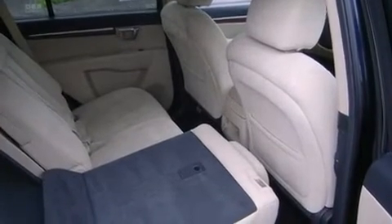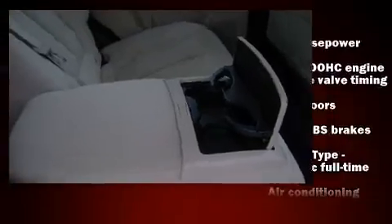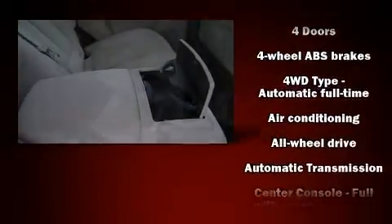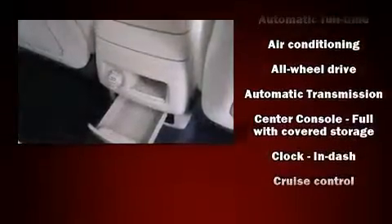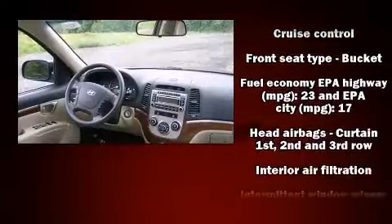Passenger security is always assured thanks to the various safety features such as dual front impact airbags, head curtain airbags, traction control, brake assist, anti-whiplash front head restraint, and a panic alarm.